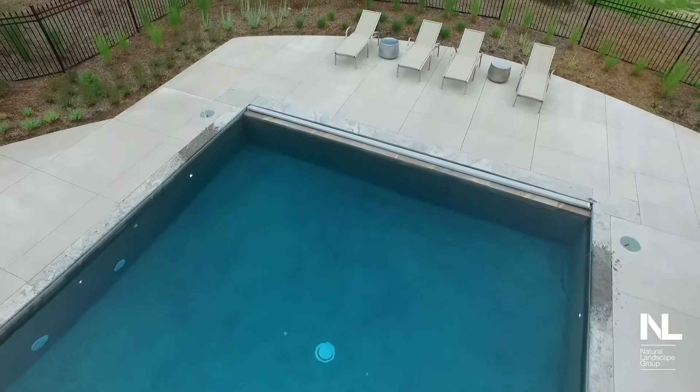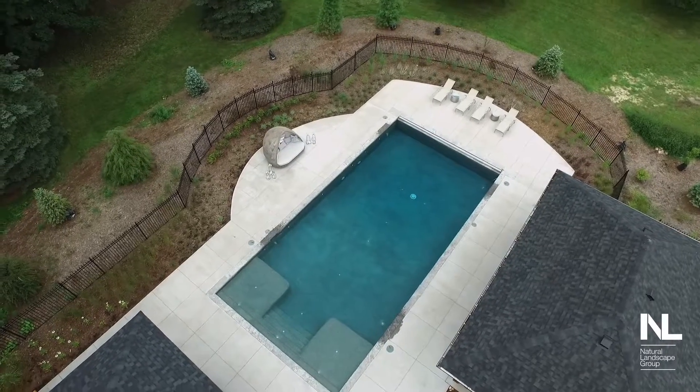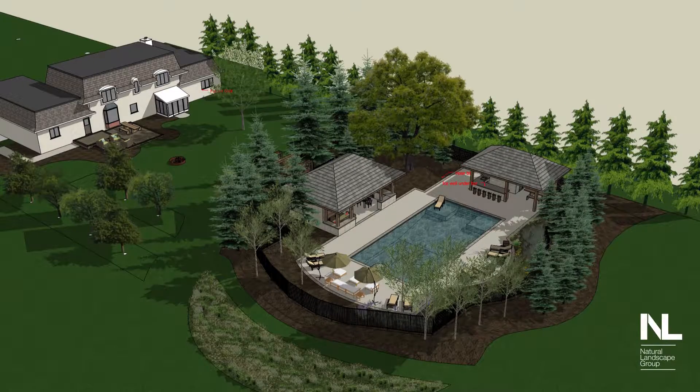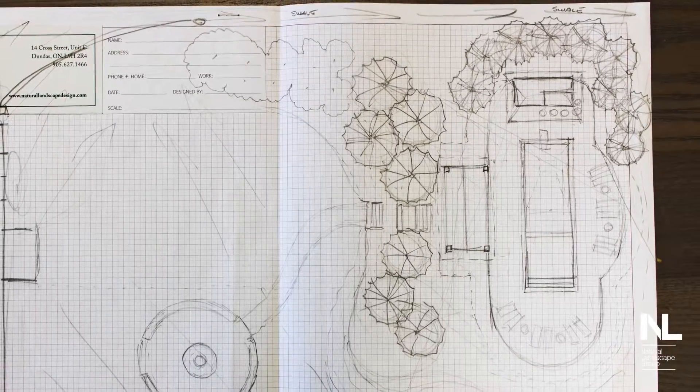I got involved in the project because my business partner Dave was the one who came up with the first sketch with the client at their house, taking the initial thought they had and what he interpreted as what they were looking for, put that on paper — it was a hand sketch, a lovely drawing — and so my involvement started at that point.